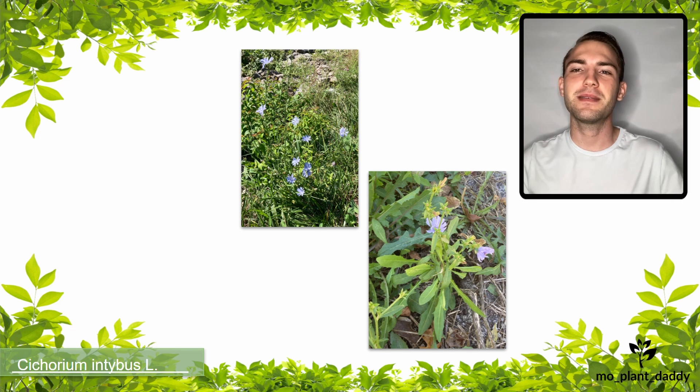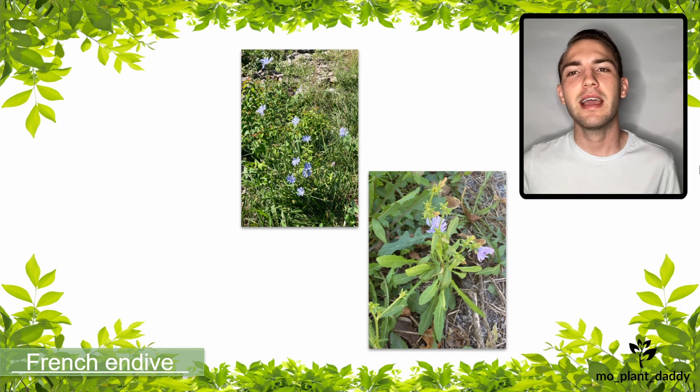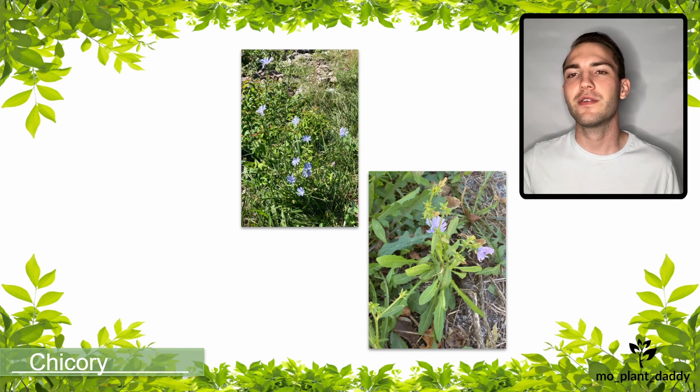Hi everyone! Today we're going to be talking about Cichorium intybus, otherwise known as blue sailors, French endive, and chicory, which is a perennial form.